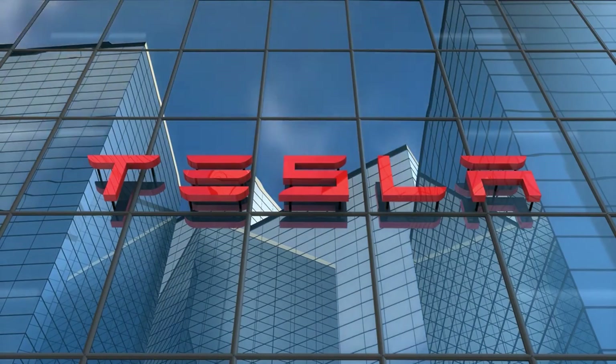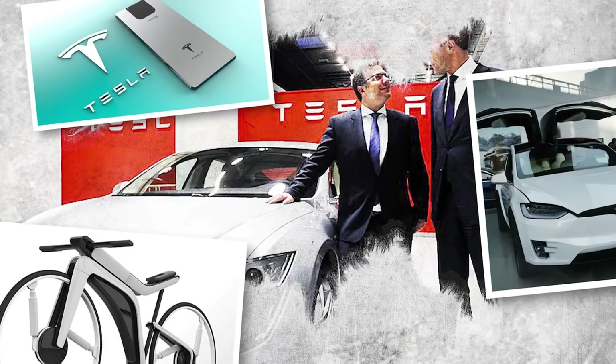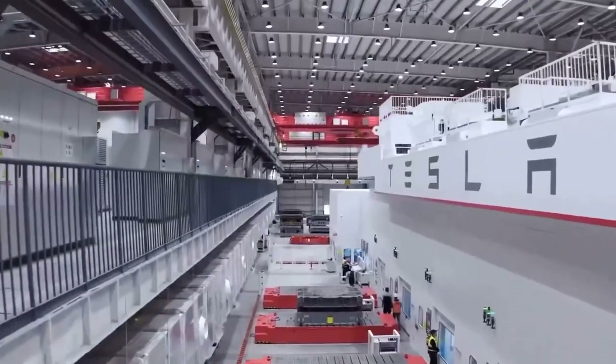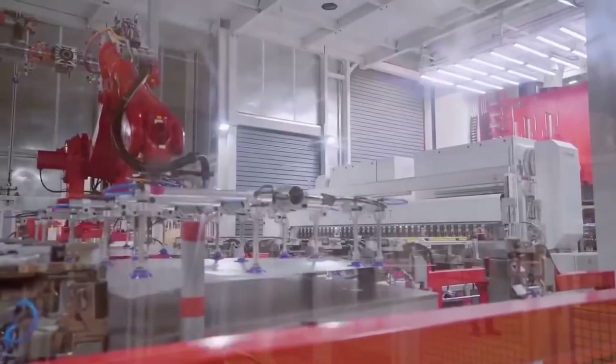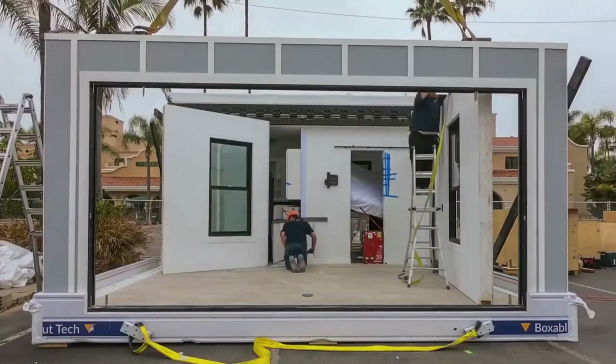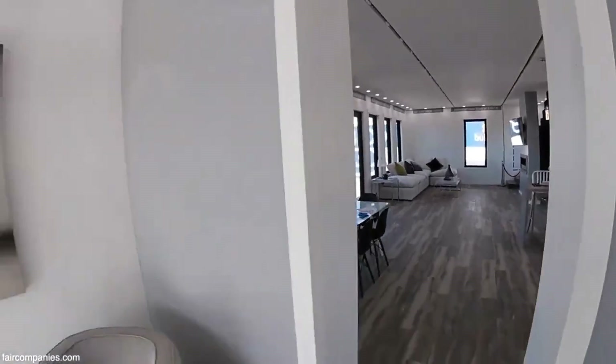Prices for the house are far lower than those of any other Tesla product. Tesla's goods are always unique and can never be compared to anything else on the market. Because of its unique qualities, the Tesla home isn't just an ordinary house. Despite being prefabricated, it features a living room, a bathroom, a bed, and a kitchen. The layout of the home is intended for a couple alone.